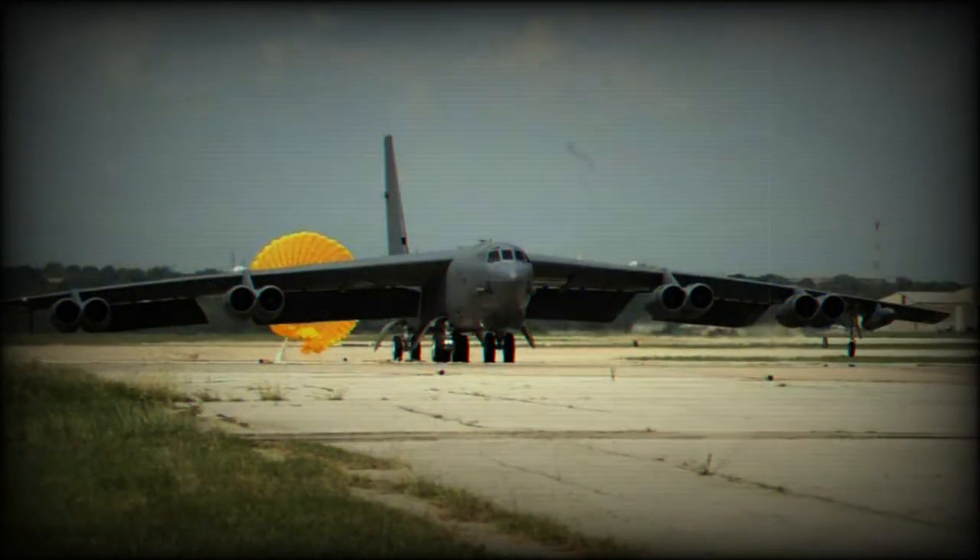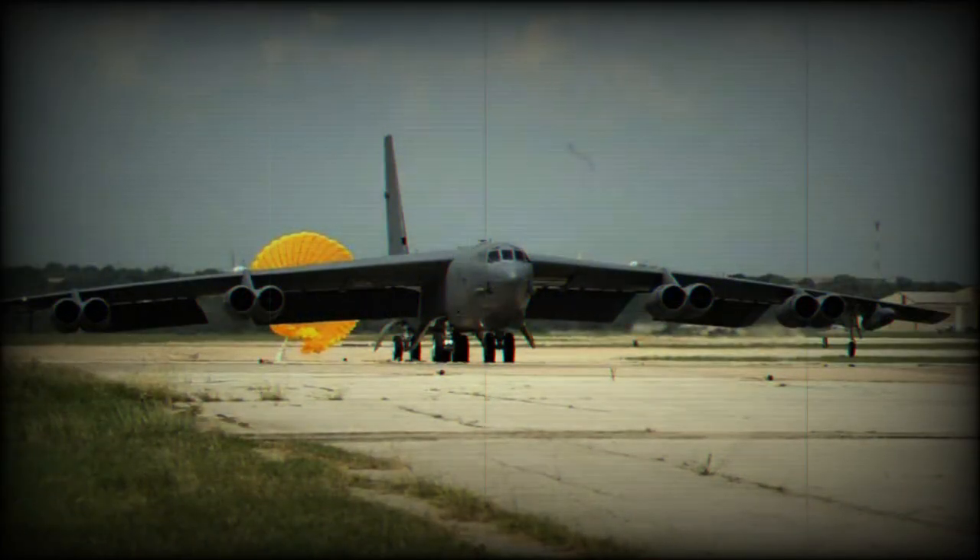The bombers will be fitted with the Active Electronically Scanned Array system. The RMP program will give the B-52 new radar capabilities, increasing navigation accuracy, targeting and tracking, and will provide new, high-resolution mapping. The new radar will also be able to engage multiple targets simultaneously.